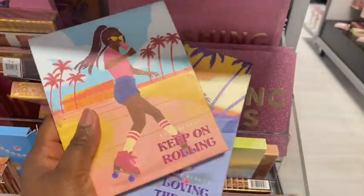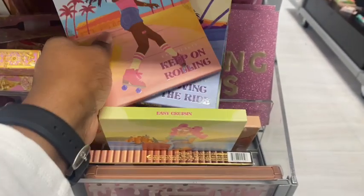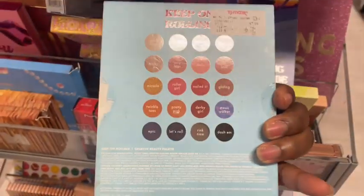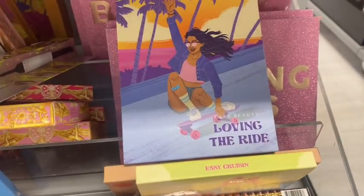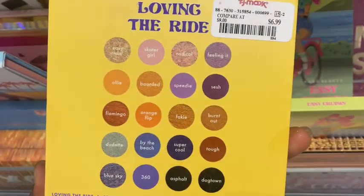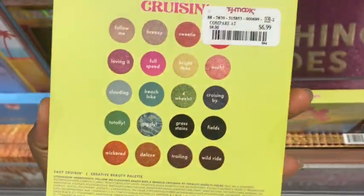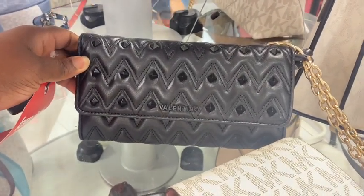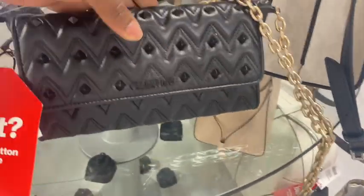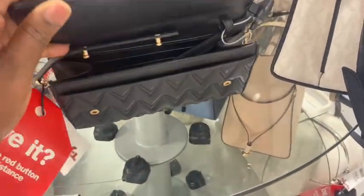We have the three palettes from Cara Beauty — Keep Rolling, Loving, and The Ride. We've seen them separately but not all together. They're going for $7.99. These are for our chocolate girls. And Loving the Ride has more lighter shades. Easy Cruisin' has more greenish shades — all sunny. To the back section, look how stunning this is — Ava Valentino for $249.99. The chain is super heavy. So pretty.